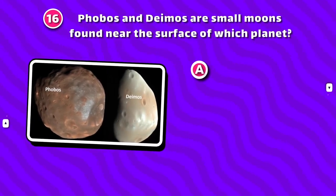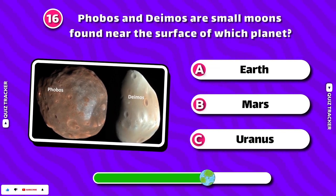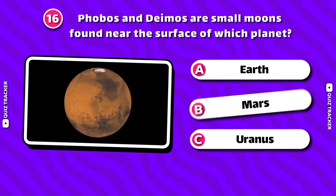Phobos and Deimos are small moons found near the surface of which planet? Mars!